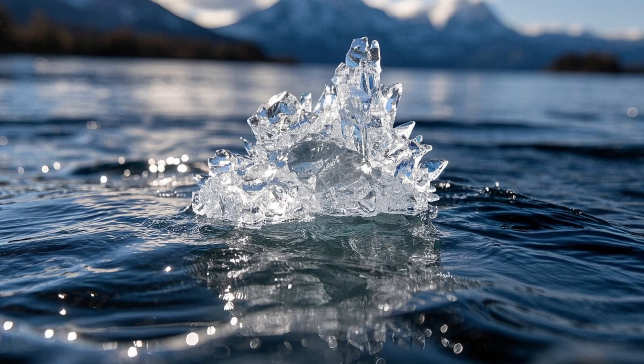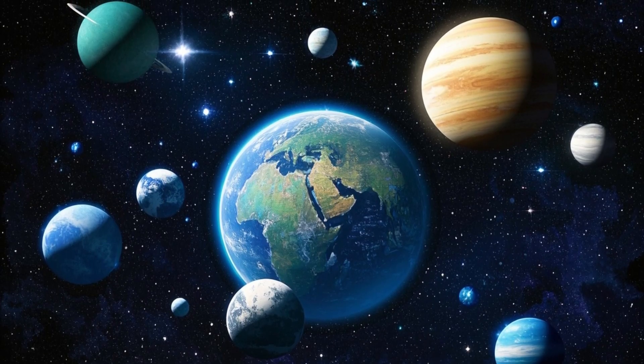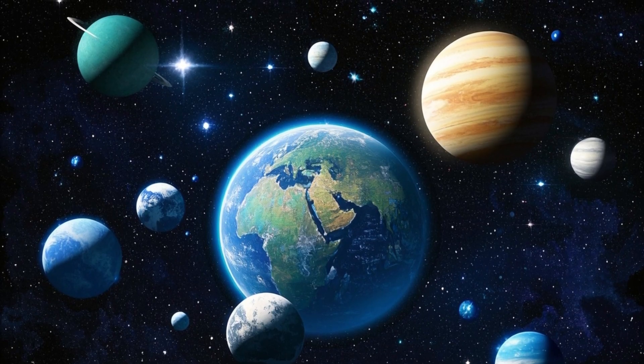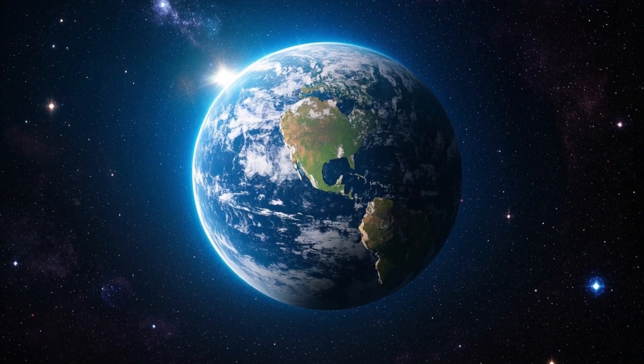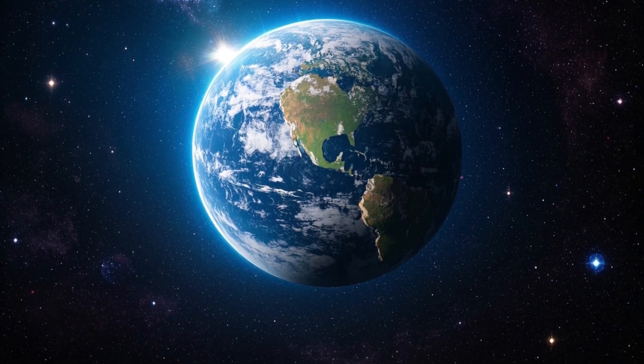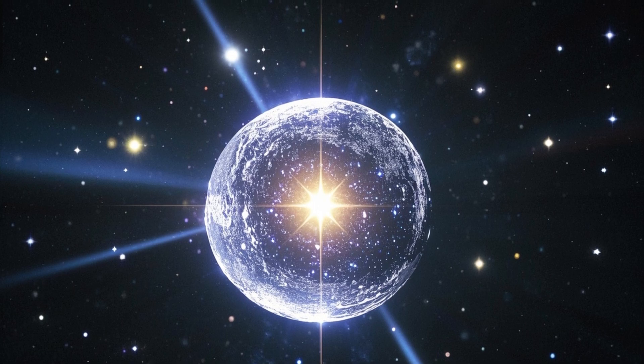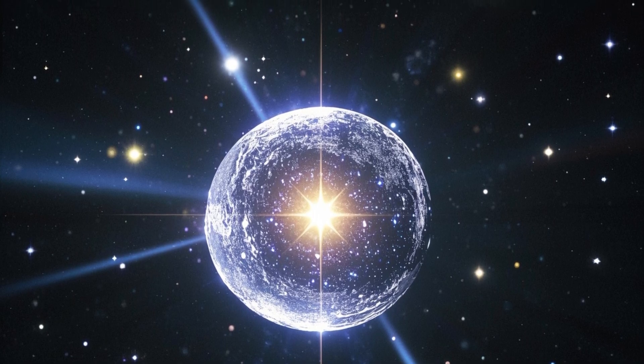In the end, all the water we drink and see in our rivers, lakes, and oceans began as tiny grains of ice traveling through space until they reached here. If water is present in so many systems, then perhaps life is a universal phenomenon. Maybe we are not the exception, but the rule — and that perspective changes everything: how we see ourselves, our planet, and our place in the universe.